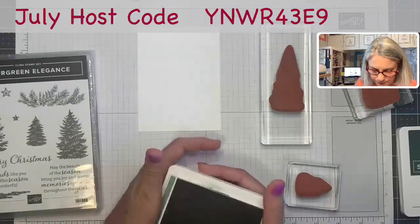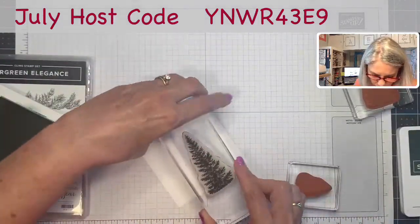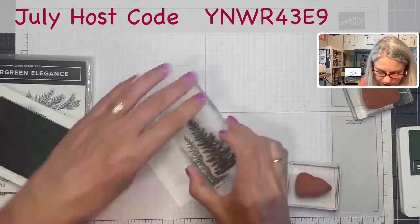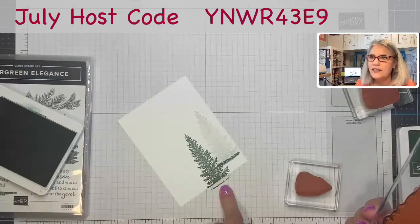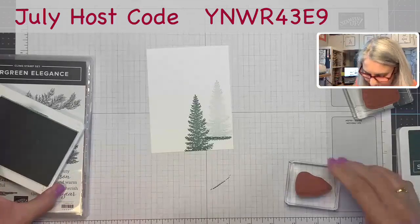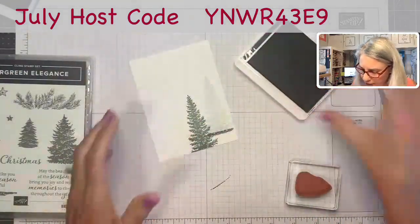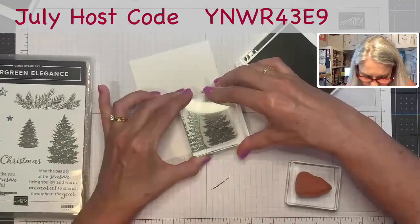I'm going to start with the Soft Succulent. I'll go full saturation with the big tree and place it — coming down a little bit, not all the way to the top. Now I'm going to stamp it again but lift it up a little bit, and now I have a lighter one. I accidentally stamped off the edge and it left ink there — that's okay, I'll cover it up with another tree, just an opportunity to be more creative! My next tree is going to be in the dark Evening Evergreen, and I'm going to cover up that spot with the second size tree.